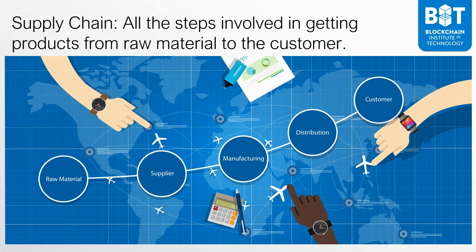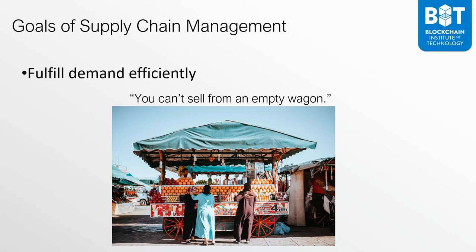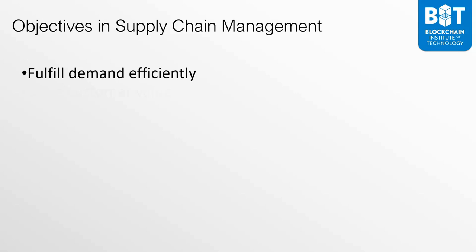The goals of supply chain management are multiple. Among them, the goal is to fulfill demand efficiently. There's a very common statement in the supply chain management space: you can't sell from an empty wagon. If you have a store and your wagon is empty with no products, you can't really sell from that. So one of the key goals of supply chain management is making sure that all retail locations and end points where customers buy products actually have product.